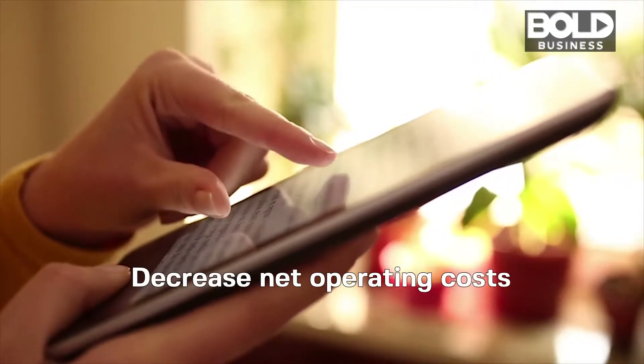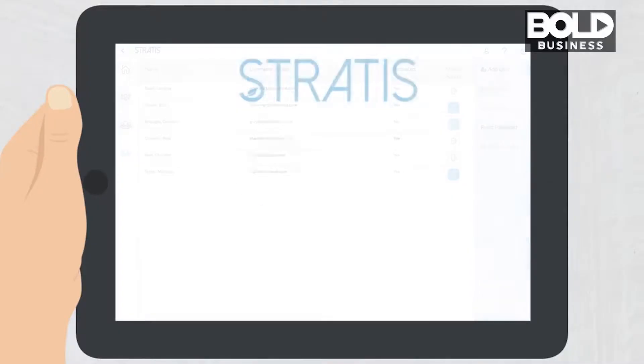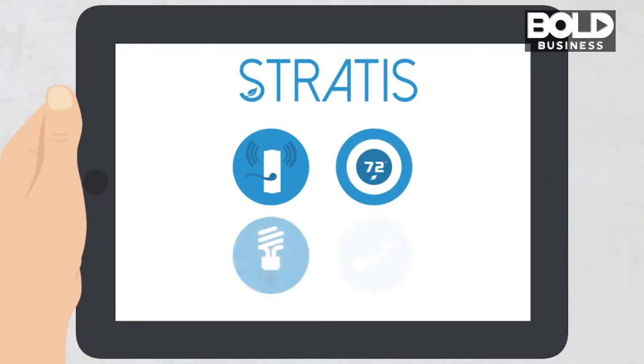Stratus helps property owners decrease their net operating costs and increase their property valuation. For multi-family properties like apartments or student housing, that return on investment comes when units are vacant — when you turn those units over to new residents. That happens very rapidly; some of our fastest returns on investment are in as little as two weeks. That's never been done before in this industry.